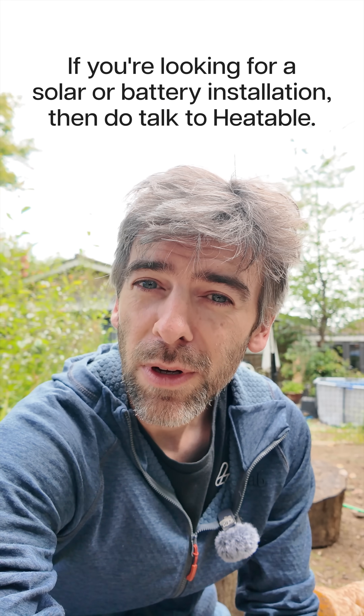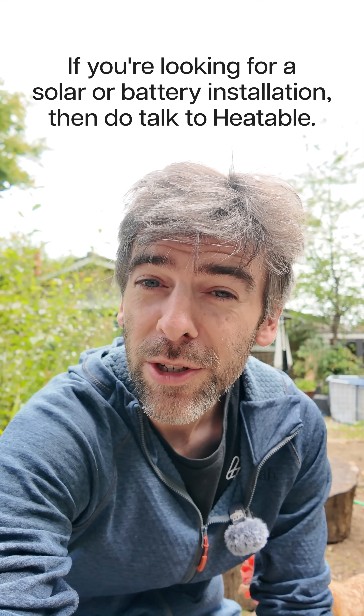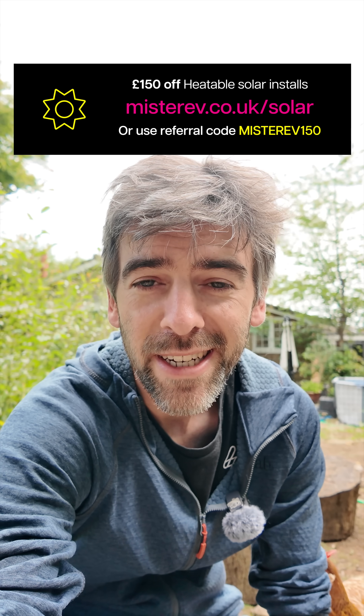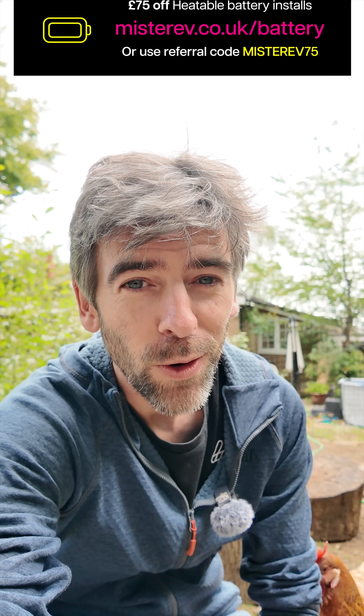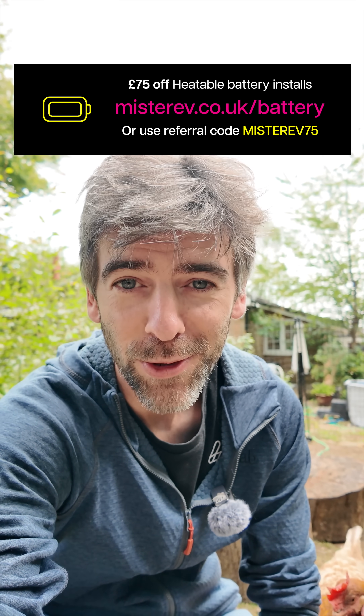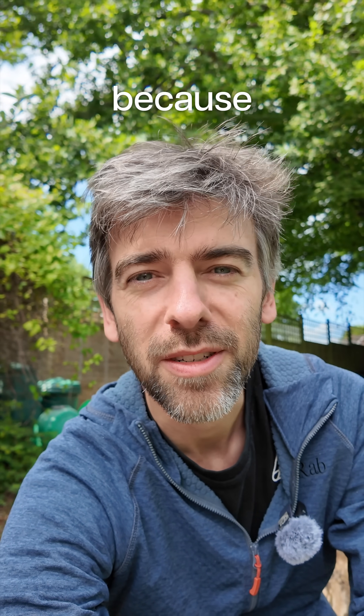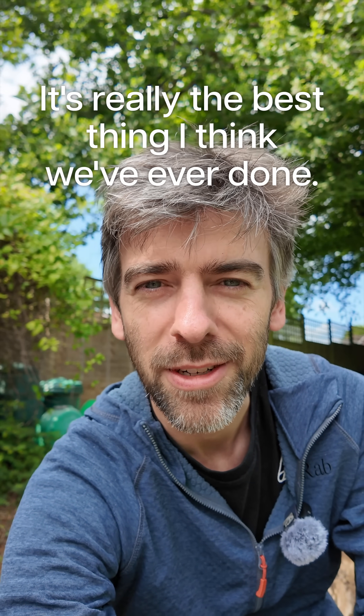If you're looking for a solar or battery installation then do talk to Heatable. You can use my referral link MrEV.co.uk/solar and get £150 off, or MrEV.co.uk/battery and get £75 off, if you get a quote with Heatable and go through with the installation. But whoever you go for, just do it — it's really the best thing I think we've ever done.